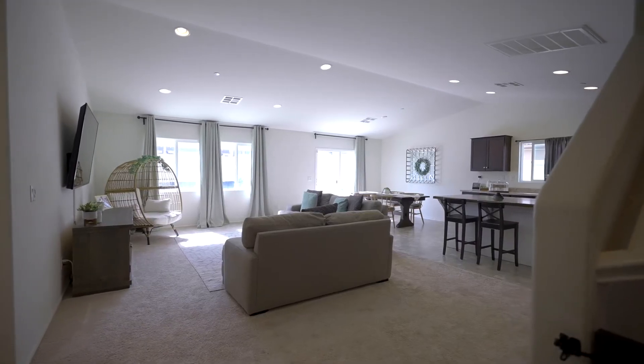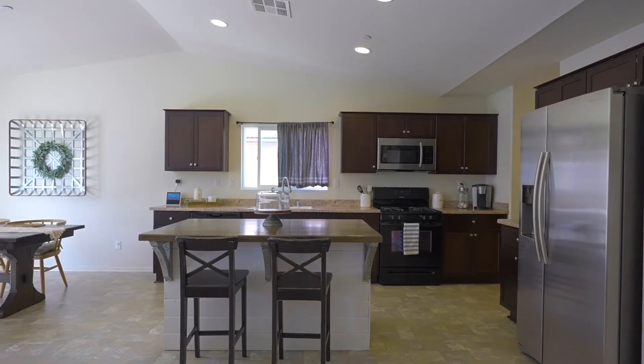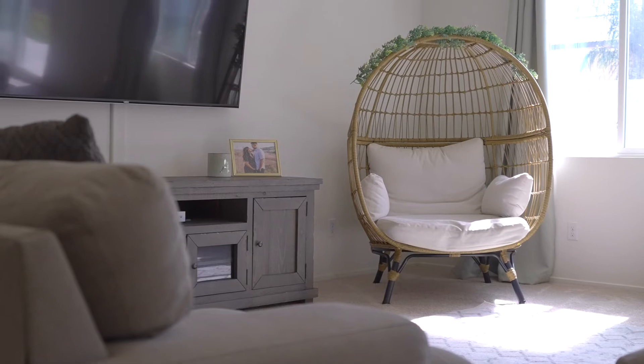One of the things that really drew Robert and Anna to this particular model was how open the floor plan was. The way that this kitchen opens to the family room, they had grand ideas of family parties and quality time together.